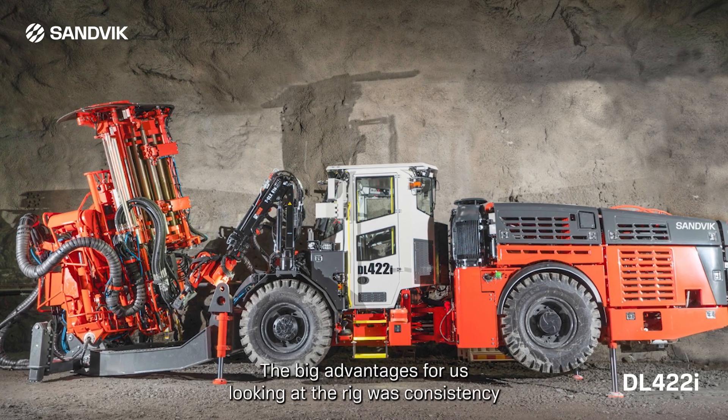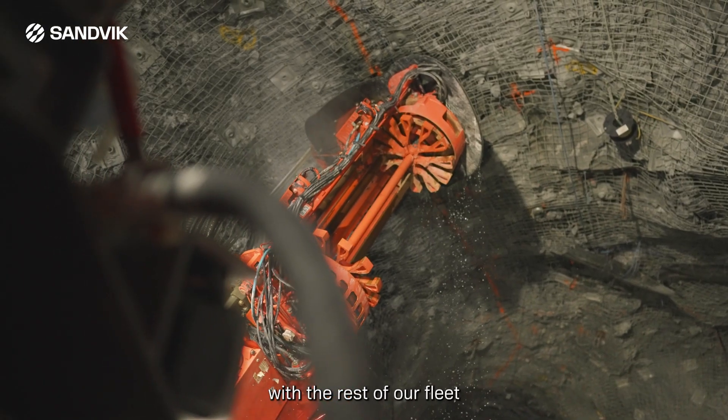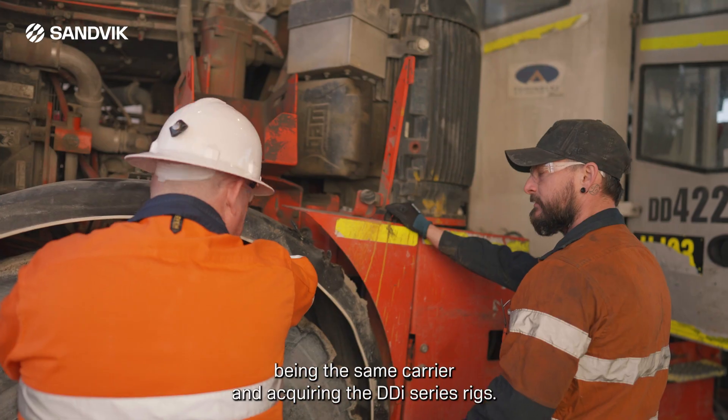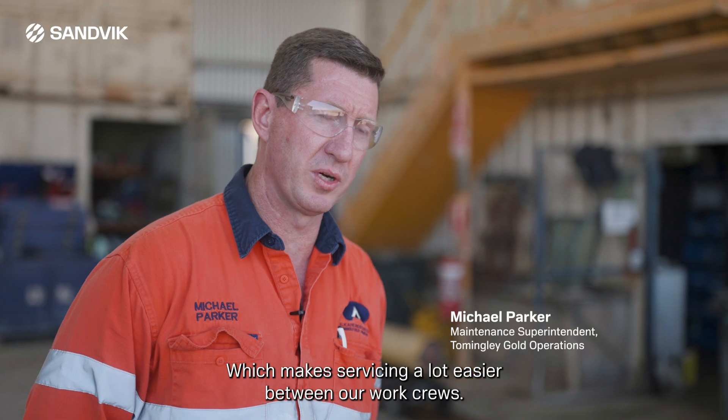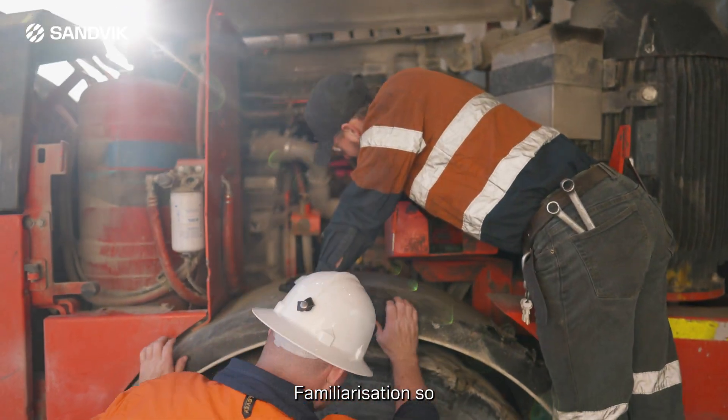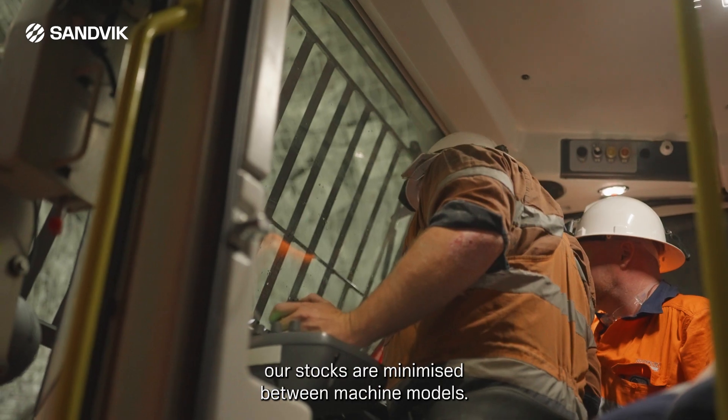The big advantages for us looking at the rig was consistency with the rest of our fleet — being the same carrier and acquiring the DD high series rigs — which makes servicing a lot easier between our work crews. Familiarisation means stocks are minimised between machine models.